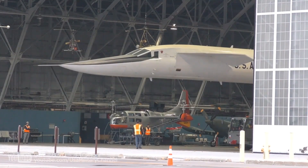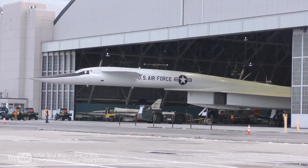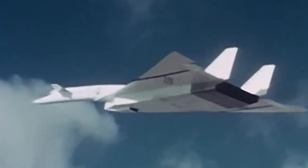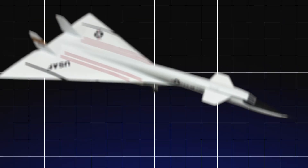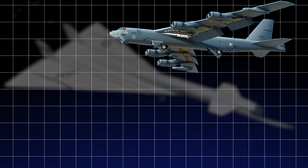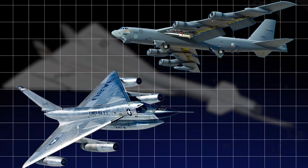The vision behind the Valkyrie was extraordinary. It wasn't just another aircraft; it was designed to be a symbol of power and technological supremacy. This flying fortress was intended to replace the aging B-52 Stratofortress and the sleek but limited B-58 Hustler.